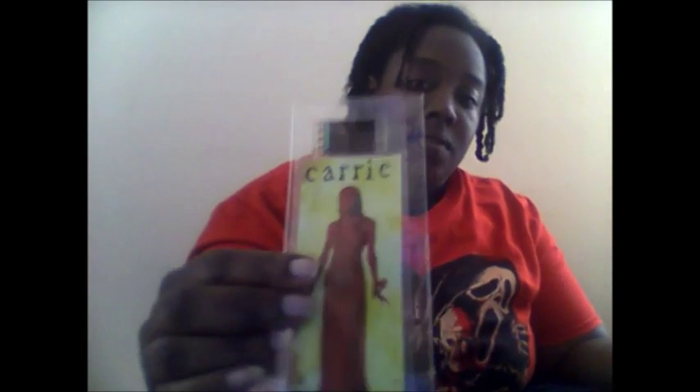Next we have a Carrie film sale bookmark. Keep your place in whatever current horror novel you may be reading with this Carrie film sale bookmark. That's the bookmark — it's got what looks like she's pleading for help or something. Cool item.